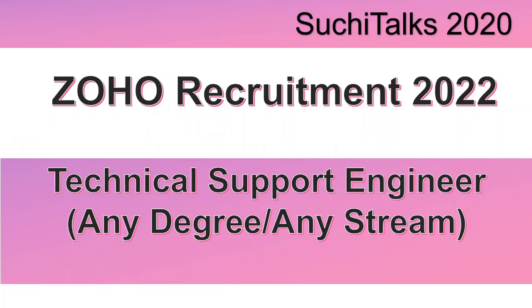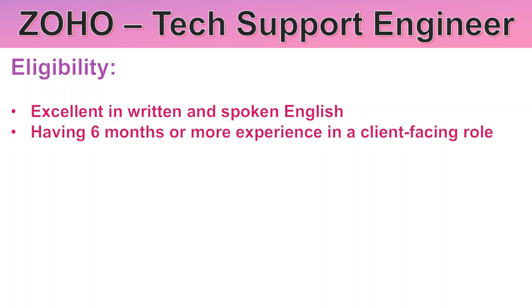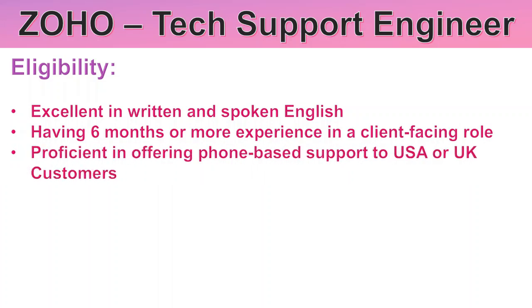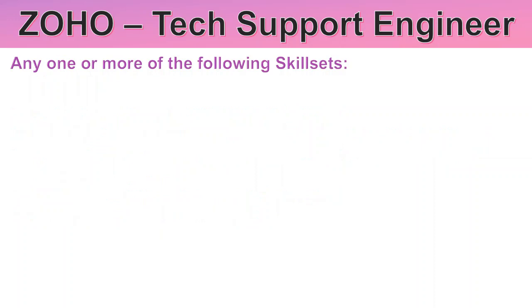Hello all, welcome back to my channel. This is Uchi Talks. 2020 Zoho recent recruitment announcement for Technical Support Engineer — any degree or any stream. You should have excellent communication both in written and spoken English, having 6 months or more experience in a client-facing role, proficiency in offering phone-based support to USA or UK customers, flexible to work in night shifts and relocate, and keen to learn new technologies.